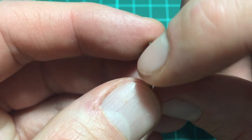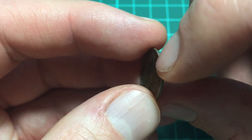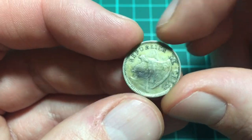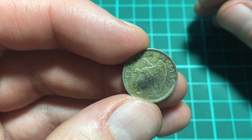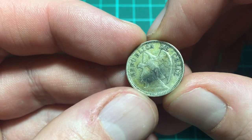If we look at the edge, it has a reeded edge, fairly worn on this one. And if we look at the reverse, I believe this is a condor on a rock, and it says Republic of Chile.